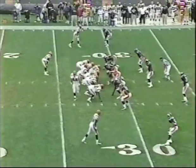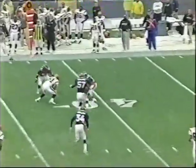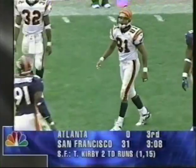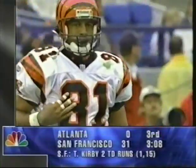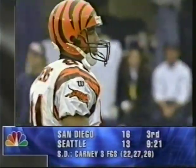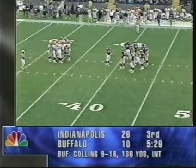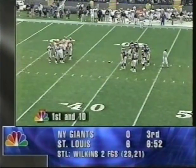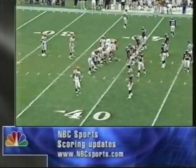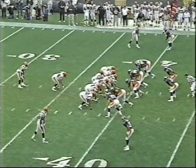First down from the 29-yard line. Pass is complete to Pickens — his seventh reception of the ballgame. Remember what I said, Charlie, about calm and composure for this offense. You've got to get in a situation like this before you can really appreciate how high your heart rate gets. This crowd's going nuts. This team feeds off this Mile High Stadium crowd better than any other team in the NFL.